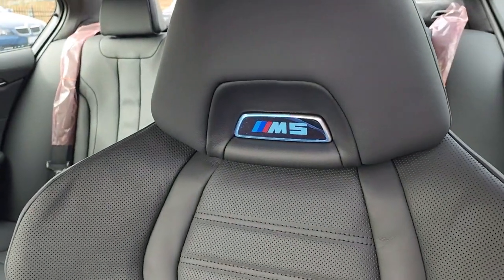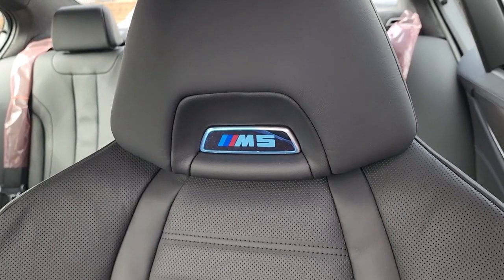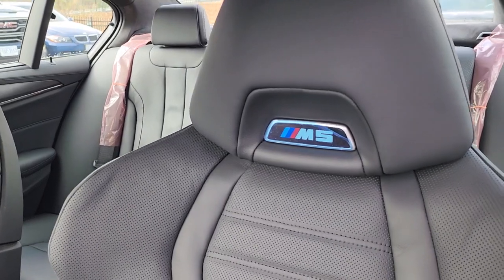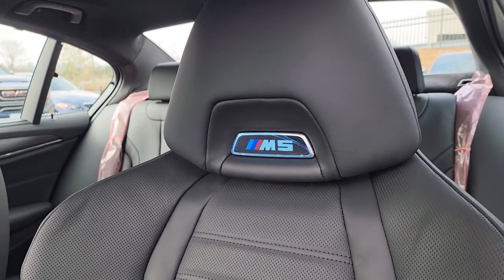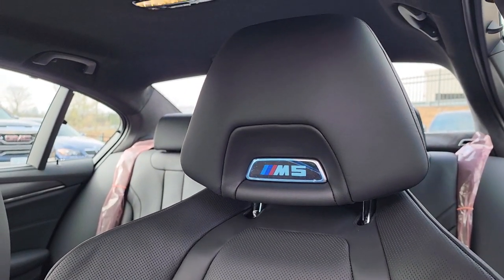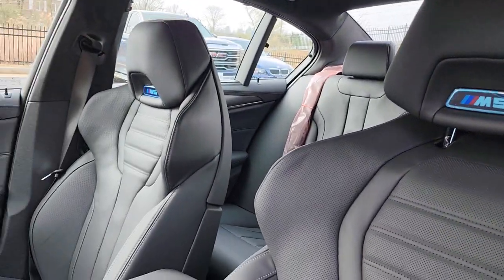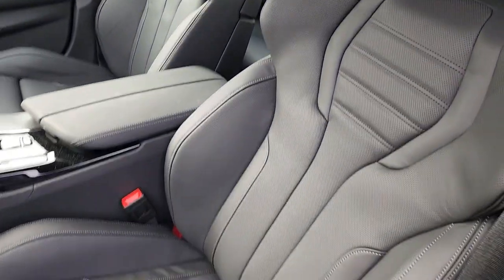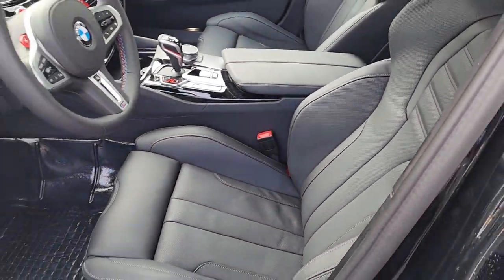I think the best feature is the M badging on the headrests — they do light up. And that is an automatic lift, which is so awesome. Multi-contour seats as well.